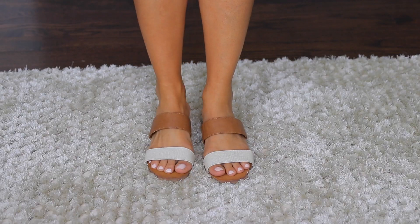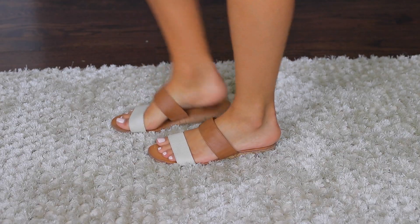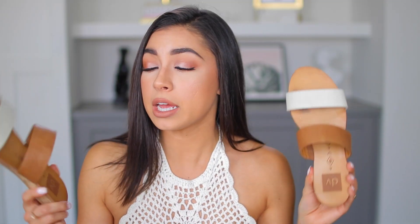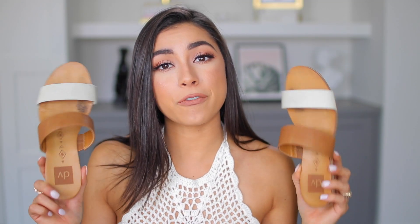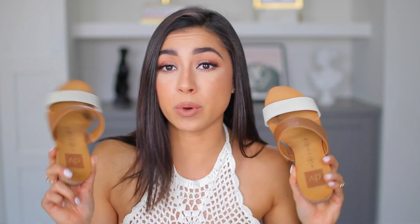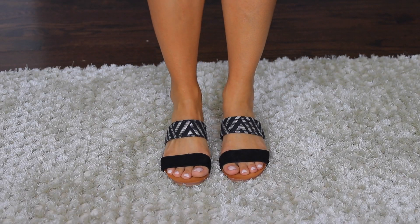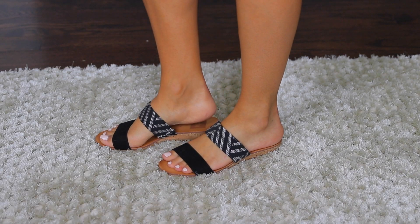You guys have seen these on my Instagram. I got these adorable little slip-on sandals — these are from the brand Dolce Vita. I honestly don't remember the price but I'm sure they're still on the website. You do have to break them in a little bit because at first you will get blisters, but once you break them in they're great for the pool, beach, whatever. I also got another similar pair that's black and Aztec-patterned — same kind of style and I really really like them.